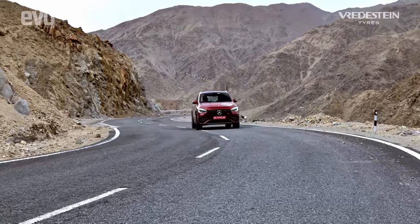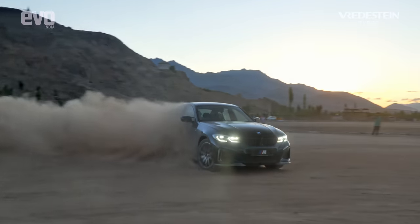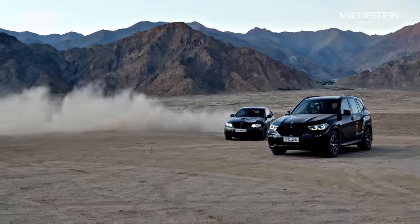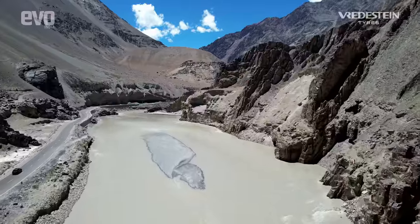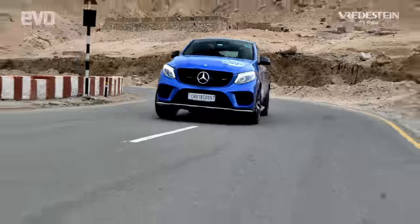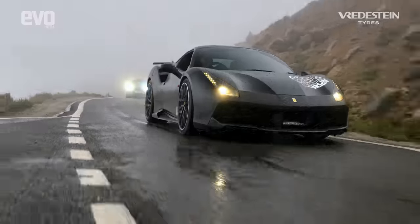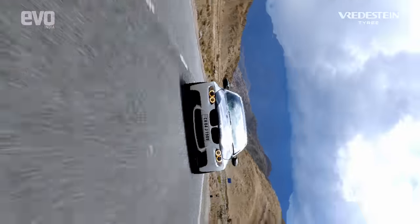These Vredesteins were a great enabler in the drive, providing a perfect combination of handling, grip, and comfort. I must say they stack up with the best tires in the market for these performance cars. We proved that it is possible to live the life of a petrolhead to the fullest in a country that reveals only the best it has to offer to those who dare to seek it. In the process, we opened up the roof of the world to a whole new bunch of enthusiasts.